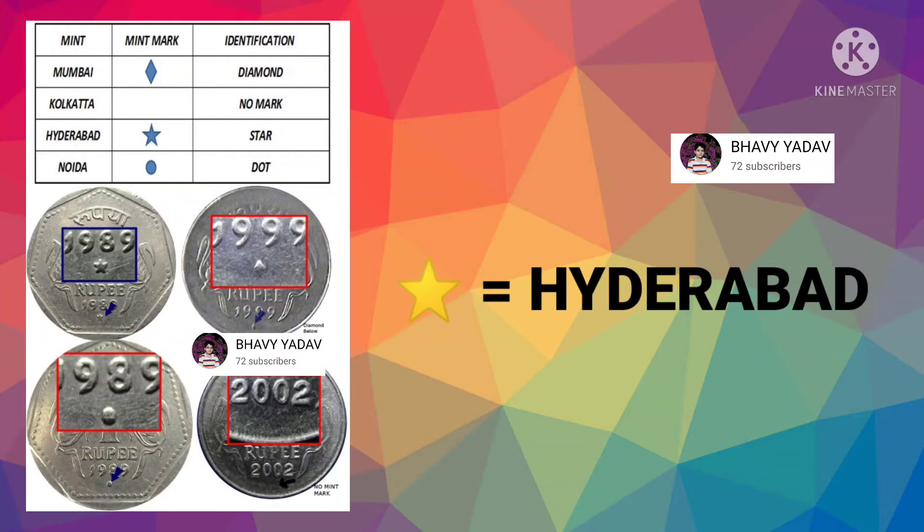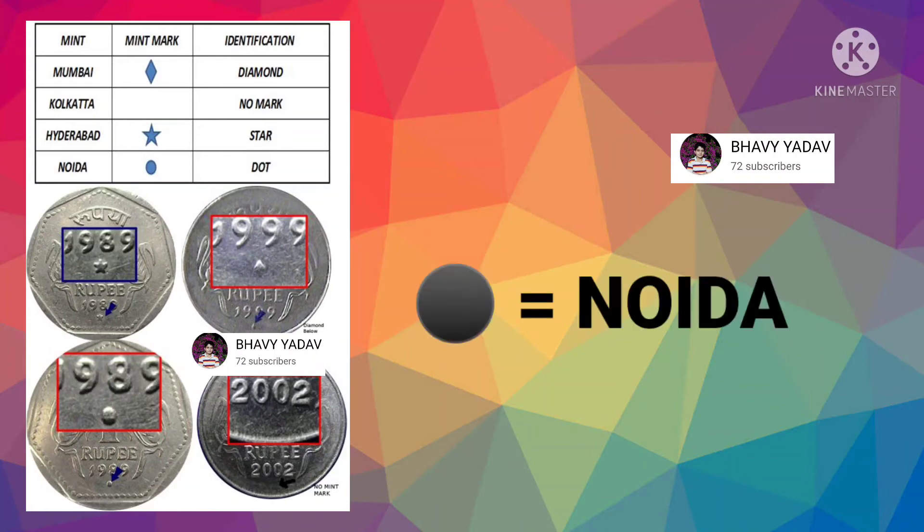If your coin has a star mark on it, it means it is made in Hyderabad. And last but not the least, if your coin has a dot mark on it, it means it is made in Noida.